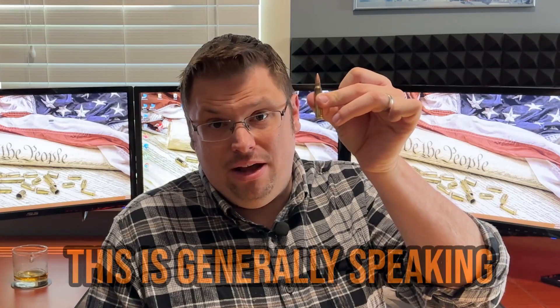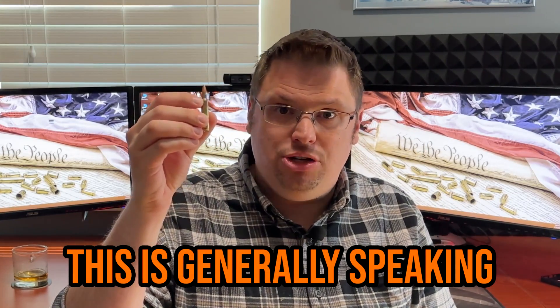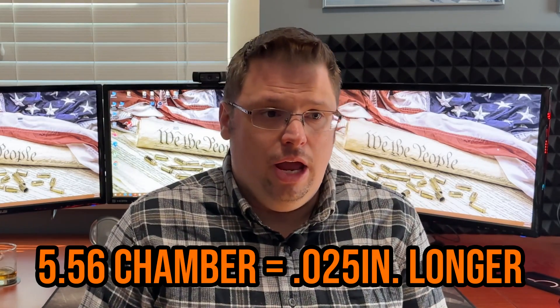When I say there is a slight pressure difference between the two rounds — there is an average pressure in the .223 of 55,000 PSI, whereas the NATO 5.56 round has an average pressure of 58,000 PSI. So there is a difference of about 3,000 PSI. The other difference between the 5.56 and the .223 is not actually a difference with the round itself — it's a difference in the construction of the chamber in the rifle. The free bore length of a rifle chambered in 5.56 is literally thousandths of an inch longer than the free bore length of a rifle chambered in .223.